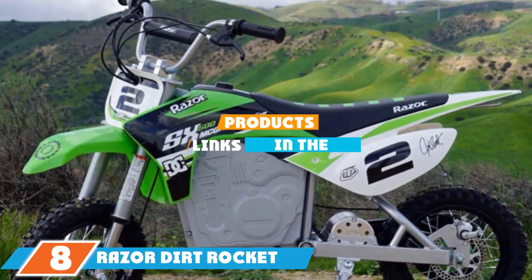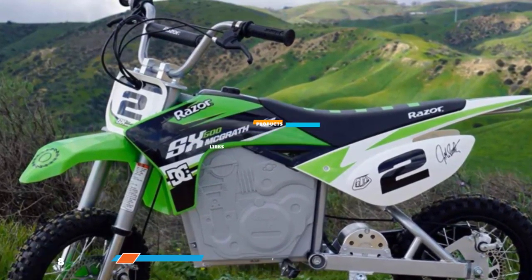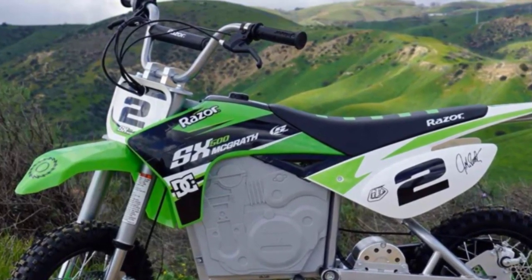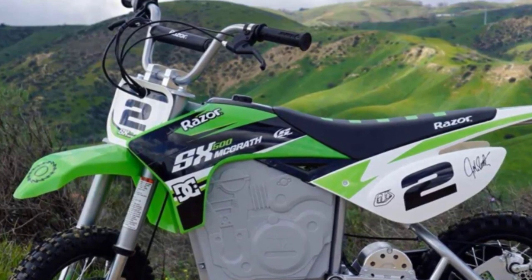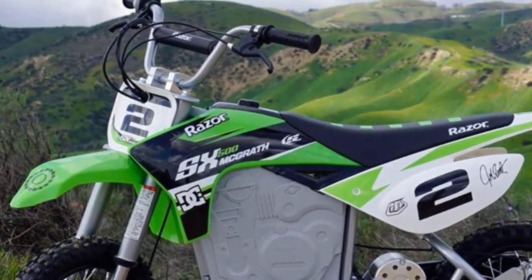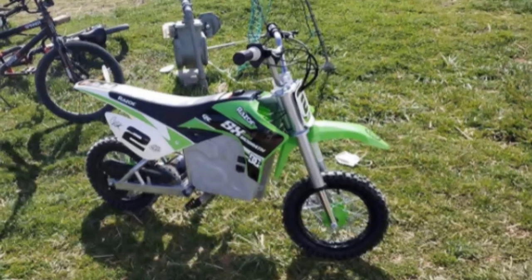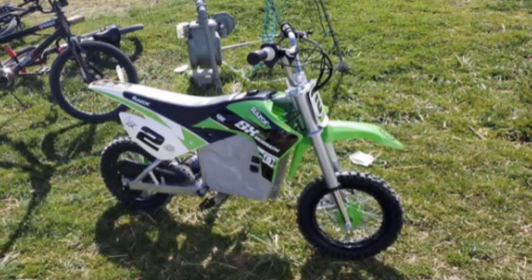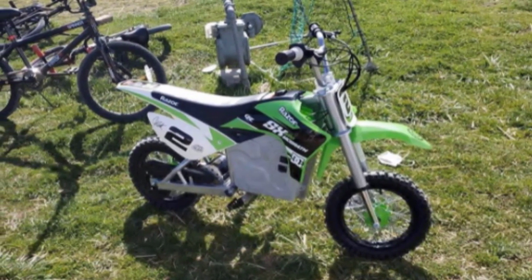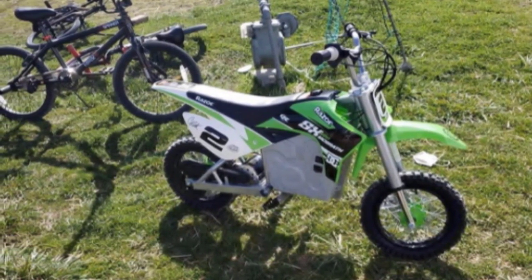The number eight position is held by the Razor Dirt Rocket SX500 McGill electric motocross bike, an affordable, environmentally friendly option ideal for brand-new riders. This fully electric pit bike is inspired by famous motocross rider Jeremy McGill, so kids love it, while parents appreciate the low maintenance and quiet operation compared to gas-powered engines. It offers a safe top speed of up to 15 miles per hour.